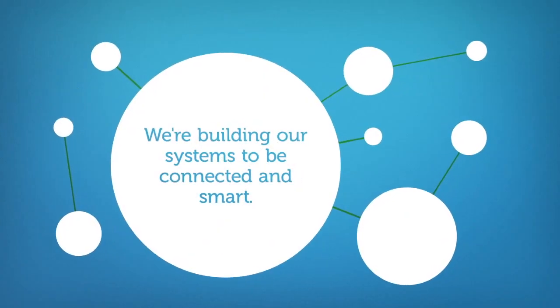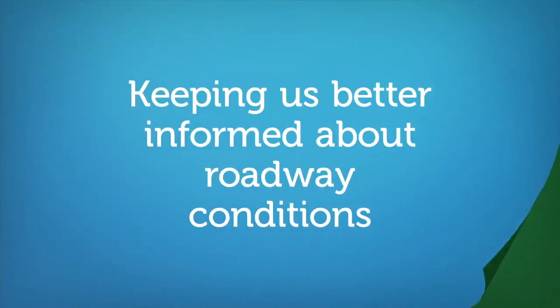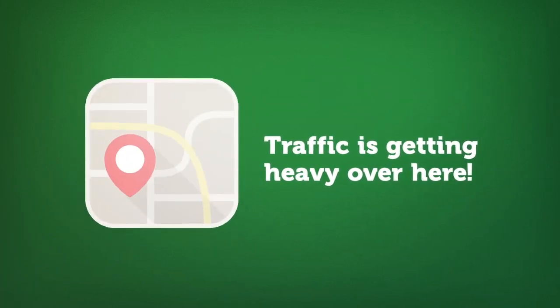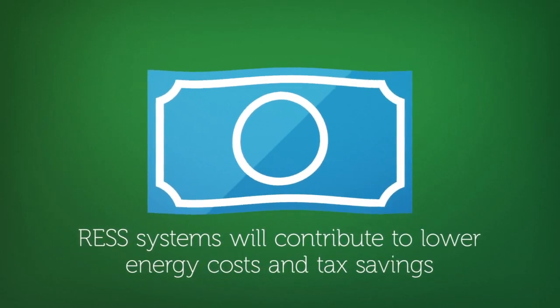We're building our systems to be connected and smart. Systems will include embedded operating intelligence software, keeping us better informed about roadway conditions. REST systems will support intelligent monitoring of our bicycle lanes, streets and highways, enable future connected car systems, enhance roadway safety, and even reduce your taxes. Yes, you heard me right. The power of our REST system put back into the grid could be used to offset your local municipal budgets, resulting in reduced tax burdens and better maintained roadways and cities.